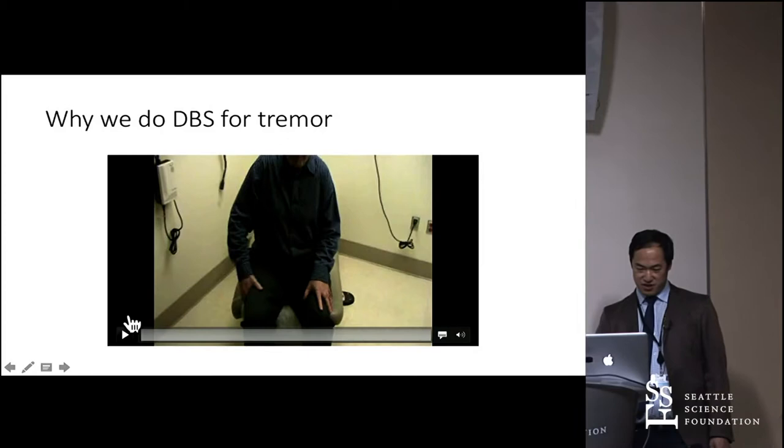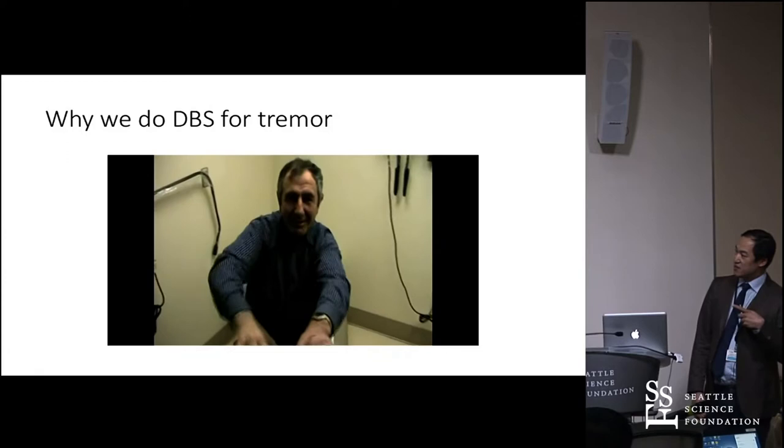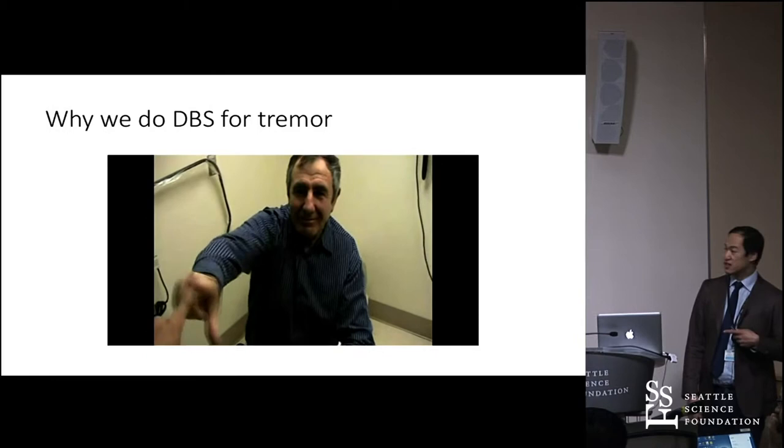In terms of why we do DBS for tremor, you can see this could be pretty debilitating if every time you reach out it shakes like that. This gentleman — if you ask him to touch his nose, you see him actually close his eyes because he knows he's going to lose one if he doesn't.